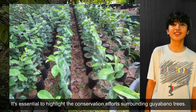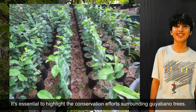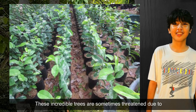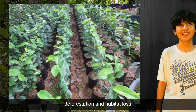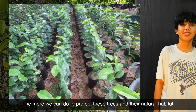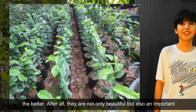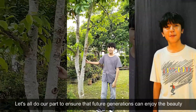It's essential to highlight the conservation efforts surrounding Guayabano. These incredible trees are sometimes threatened due to deforestation and habitat loss. The more we can do to protect these trees and their natural habitat, the better. After all, they're not only beautiful but also an important part of our ecosystem.